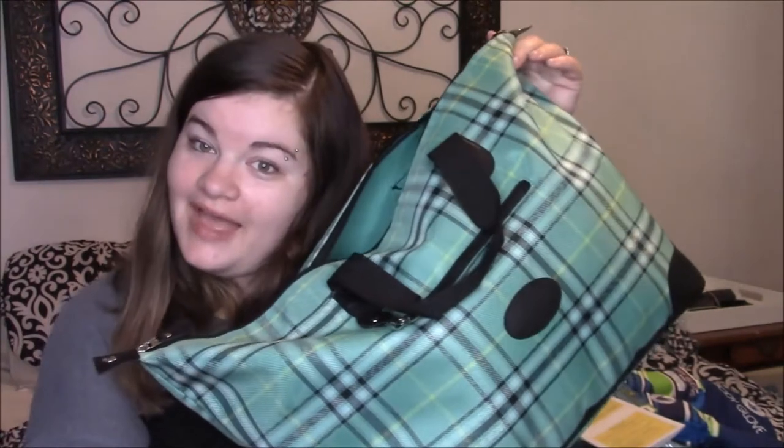Hey everyone, welcome back to my channel. Today I'm going to be showing you what's in my son's overnight bag. For those of you who don't know, if you haven't seen my what's in my bag video, my family and I are going to be taking off and going on a little trip down to Little Nashville, Indiana. For those of you who don't know what that is, it's a lot like Gatlinburg, Tennessee, just on a much smaller scale.